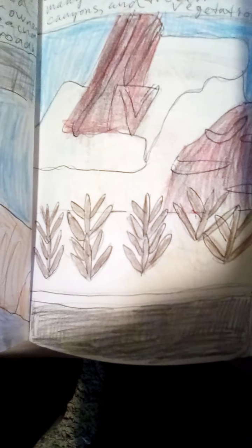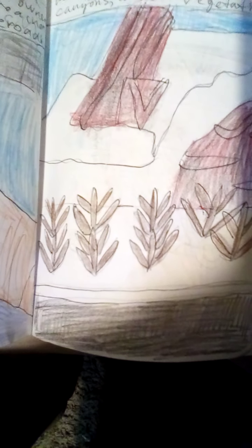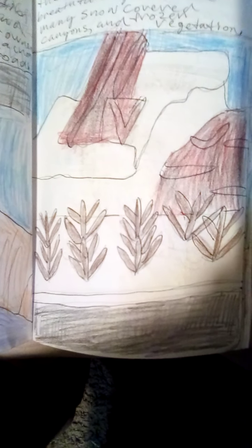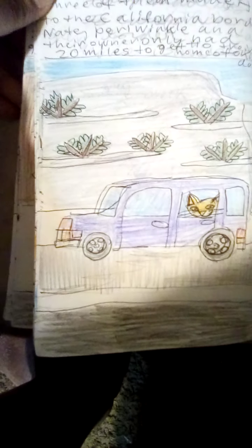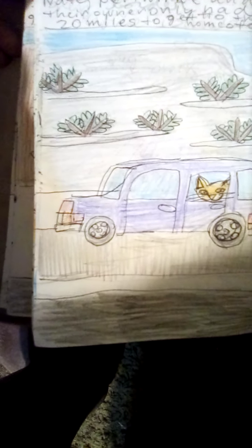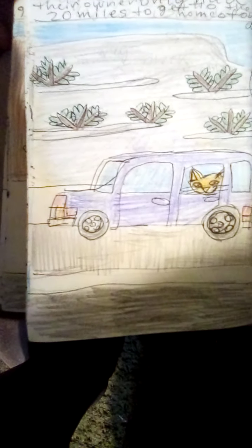All through the afternoon the views were breathtaking, with the snow-covered canyons and the frozen vegetation. 250 miles later, all three of them had made it to the California border.